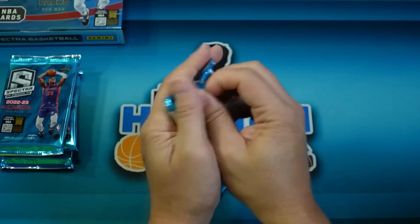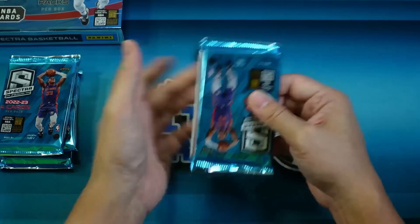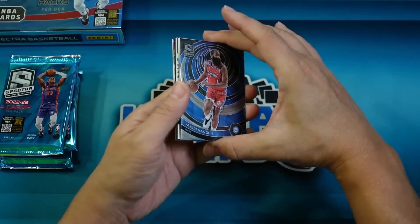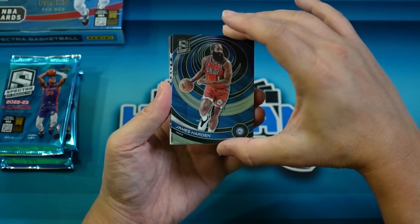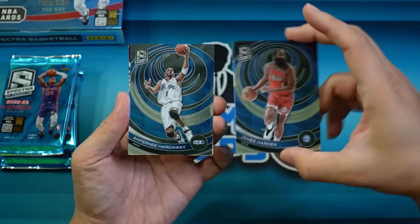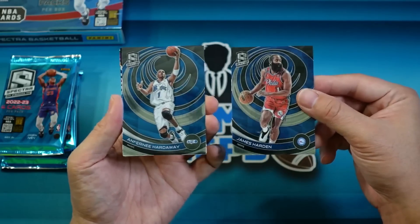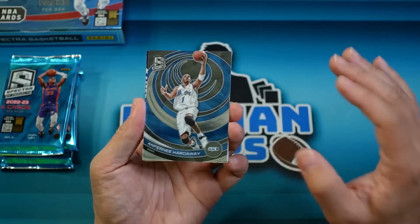Pack number one. You're gonna get one hit per pack — auto or a patch auto. There are some numbered cards in here; you probably get about one or two numbered cards per pack as well. There's our base card — James Harden on the base. And there should be another base card behind there, which is Anthony 'Penny' Hardaway. Let's talk a little bit about the design — pretty familiar, pretty similar to previous years. This year it looks like there's more of a swirl or tornado design. Always busy but always good looking cards.